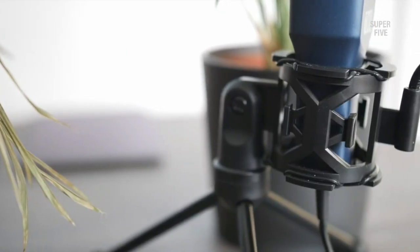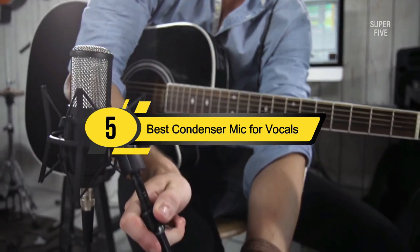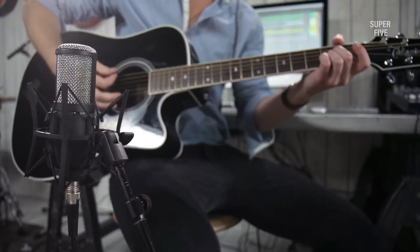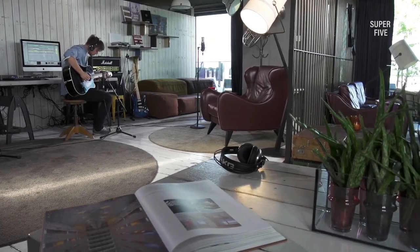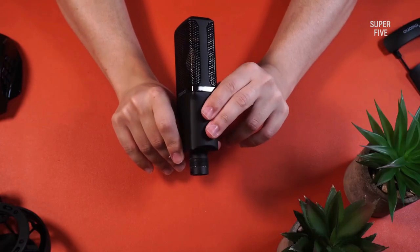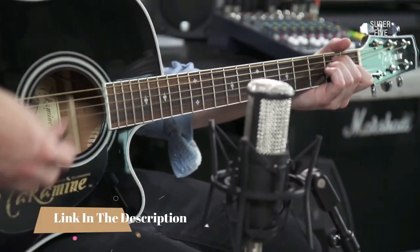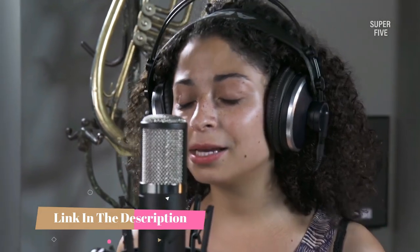Hi everyone, today we're going to take a look at the 5 best condenser mics for vocals on the market for this year. First we're going to show you our 5 best picks, then we'll talk about what you should look for before buying a condenser mic for vocals. You can find timestamps and links to all the products we mention in this video down in the description below. Let's get started.